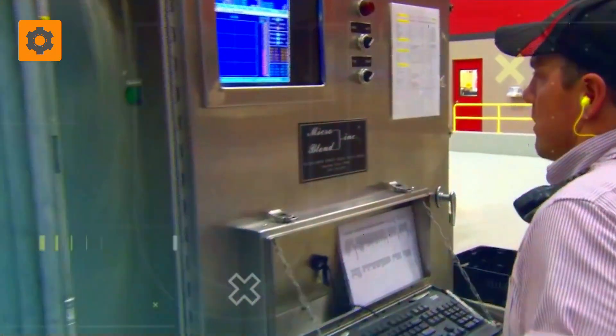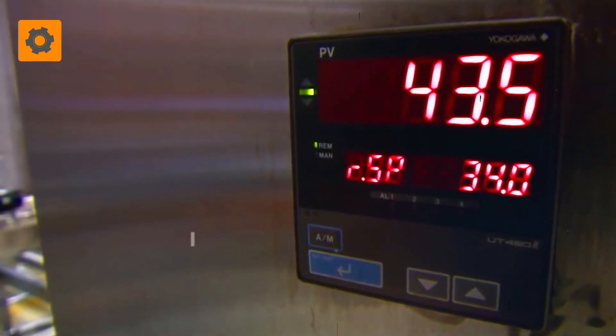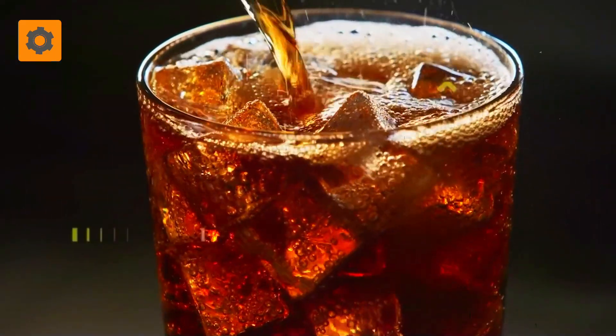Now it's time for carbonation! In a hermetically sealed system, carbon dioxide gas gracefully embraces the beverage, giving birth to the familiar effervescence that tantalizes our senses.